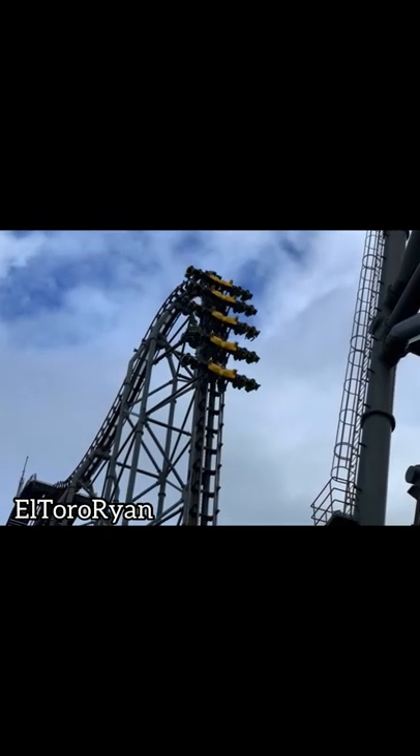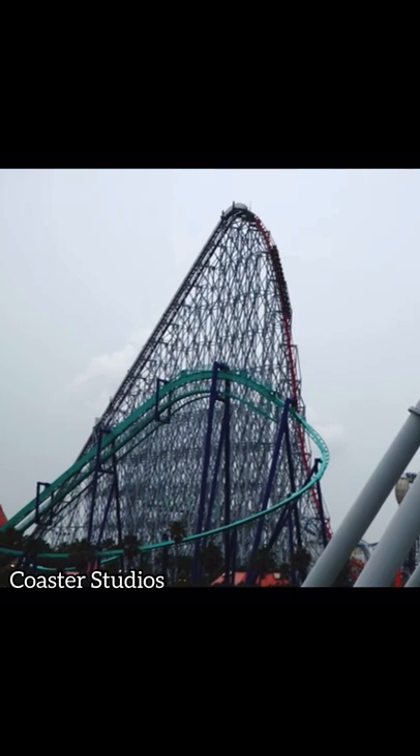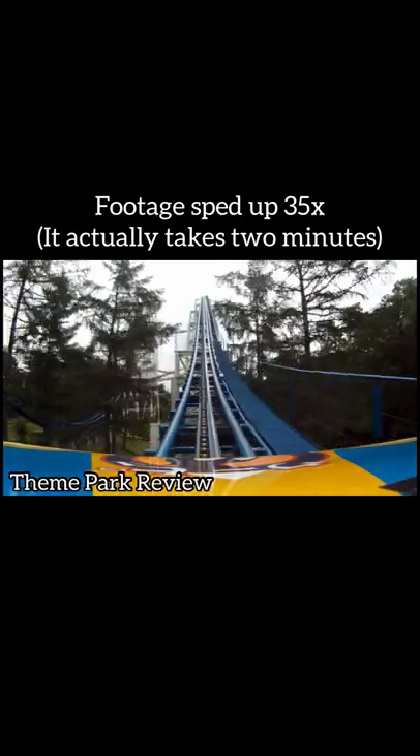Common answers include Dododumpa, Eijunaika, and Steel Dragon 2000, but I bet there's one you didn't think of: Big Boom at Nasu Highland Park, built by Meisha.